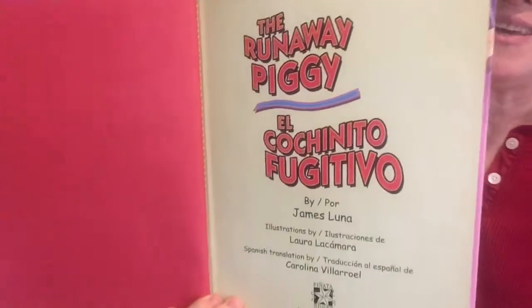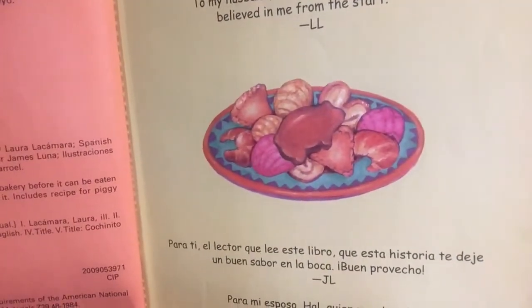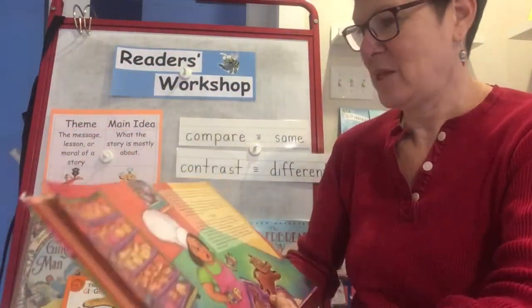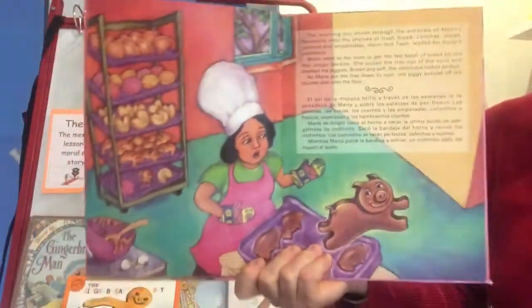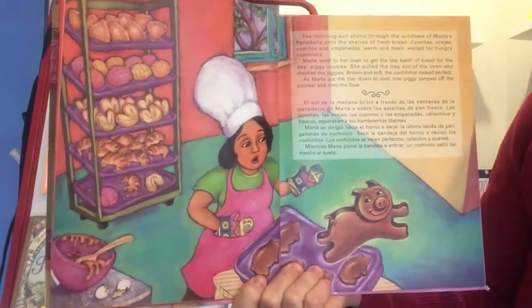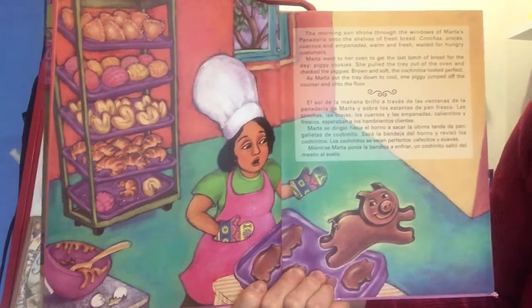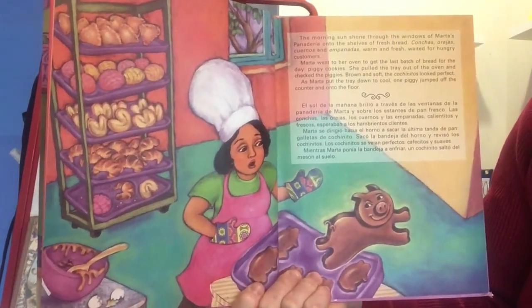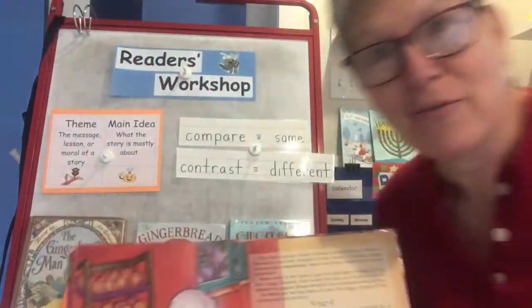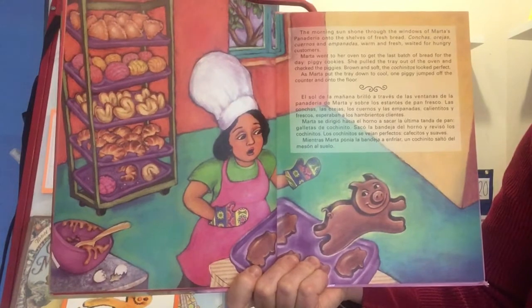The Runaway Piggy. On the dedication page there are lots of yummy cookies and kind of Hispanic baked goods. So if I sneak peek the first page, I can see it's happening in a bakery, and there's that piggy jumping off the pan. The morning sun shone through the windows of Marta's panaderia onto the shelves of fresh bread — conchas, orejas, cuernos, and empanadas, warm and fresh — waited for hungry customers. Marta went to her oven to get the last batch of bread for the day: piggy cookies.